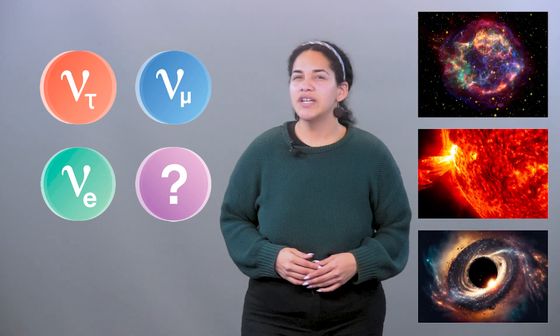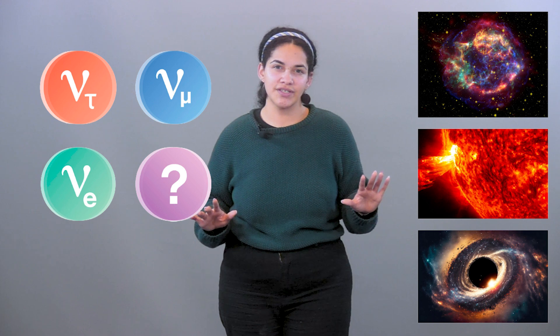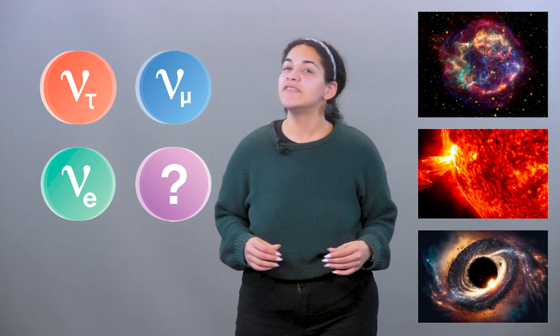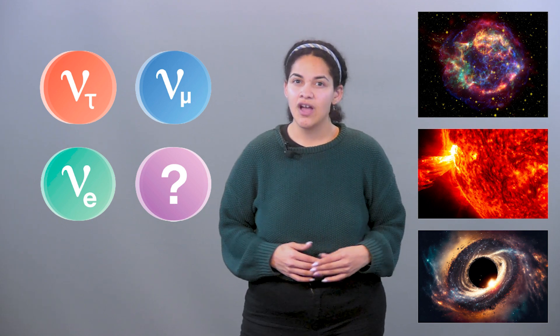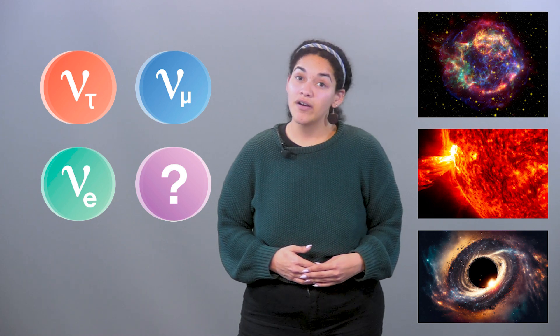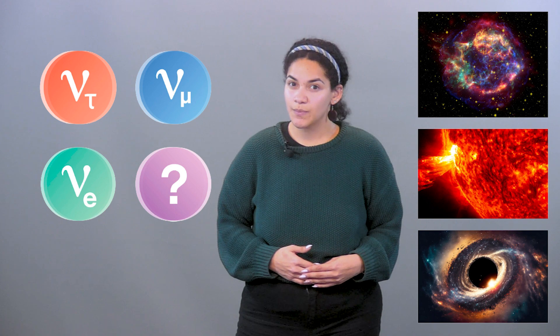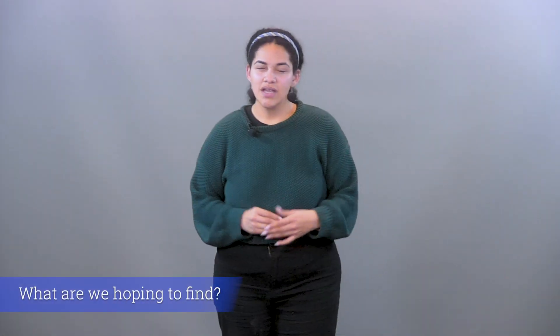This makes neutrinos excellent messengers about events or objects in which they originate. They come from some of the most violent environments in the universe — events like supernovae and objects like active galactic nuclei and black holes. Other than photons, the particles of light, neutrinos are the second most abundant particles in the entire universe.